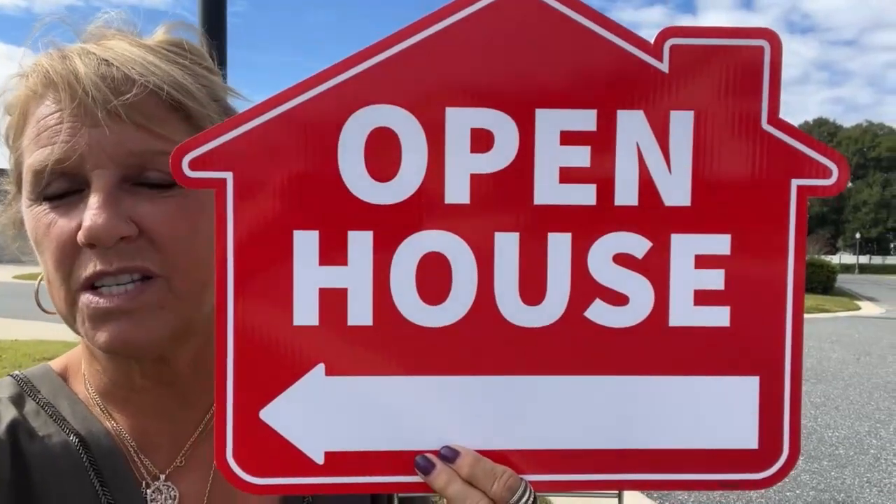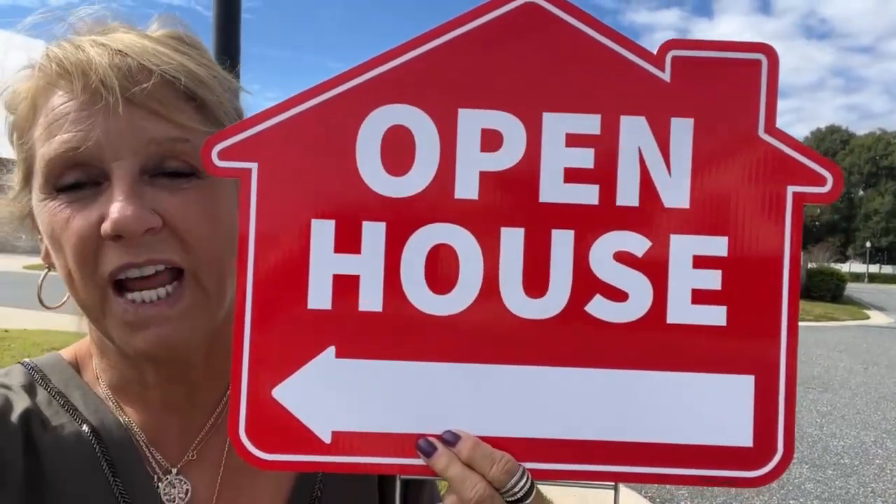If you are in real estate and you're looking for a cool, fun open house sign, you can put them on your own.